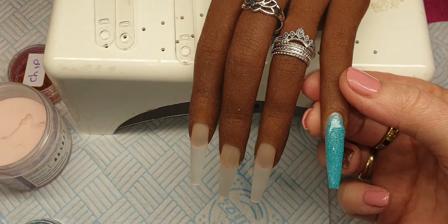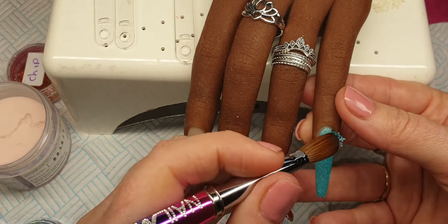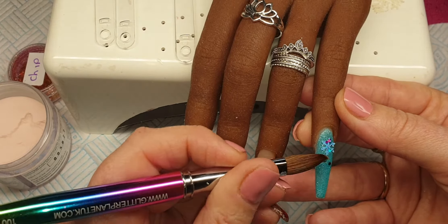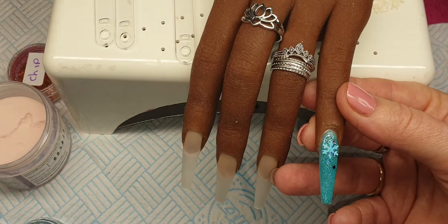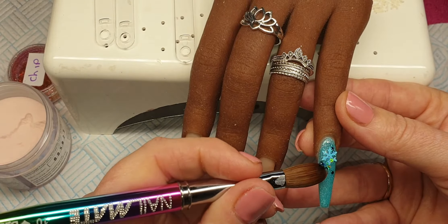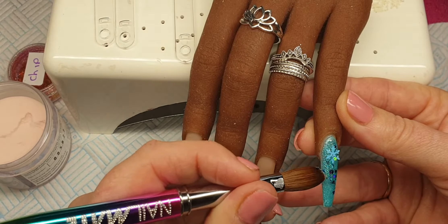Okay so now I am going to come in with some of this glitter and also a snowflake. See if I can press it down. I'm just going to pick up a small bead of crystal glass and then into this glitter which is called Ice Pop, and it is stunning.